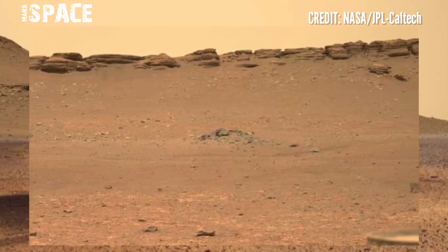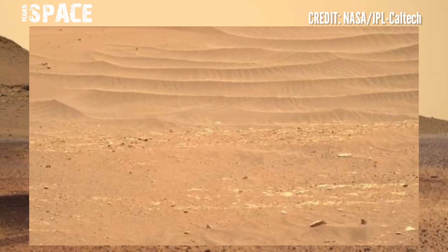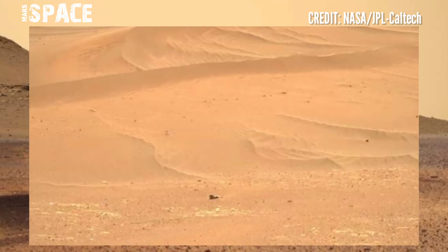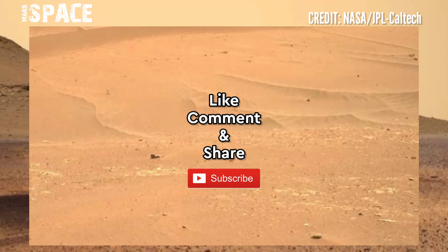Another rover will then pick them up. If you liked my video, hit thumbs up and don't forget to share with your friends. Stay connected with us, thanks for watching.